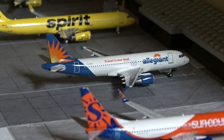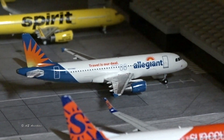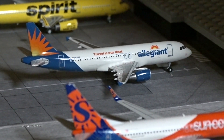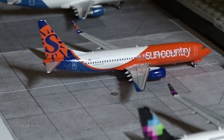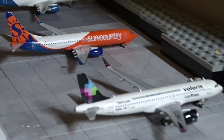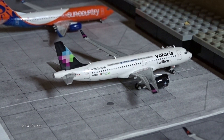Allegiant A320 in the old livery just came in from Orlando Sanford and is going back to Sanford in about 45 minutes. Sun Country 737-800 — the newest player in the low-cost carrier game — operating to and from Minneapolis-St. Paul. Volaris A320neo came in from Mexico City and is going on to Guadalajara.